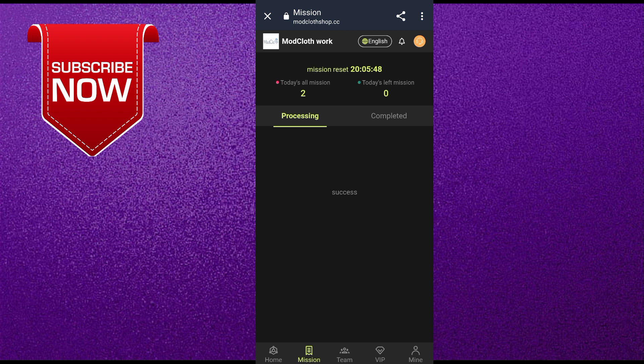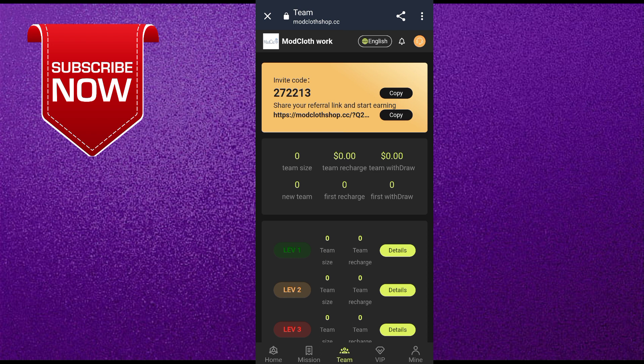I will show you another earning option — the team option. You can share this website with friends or family and ask them to join through your referral link and recharge. If they come through your link, you get a high commission — level one, level two, level three income. You can earn lots of commission without doing anything extra, just by sharing the website.